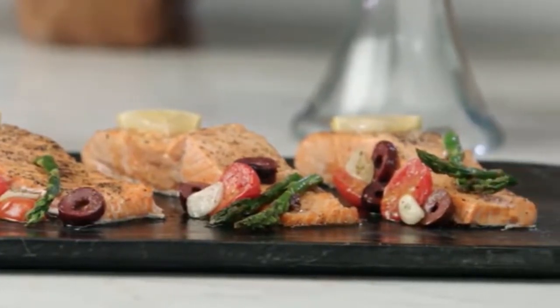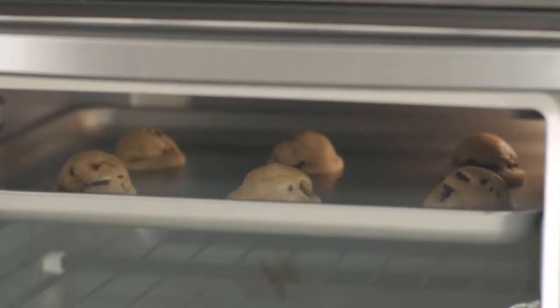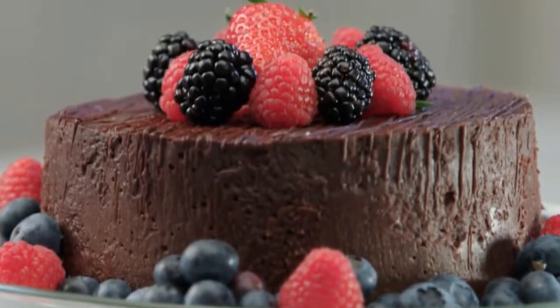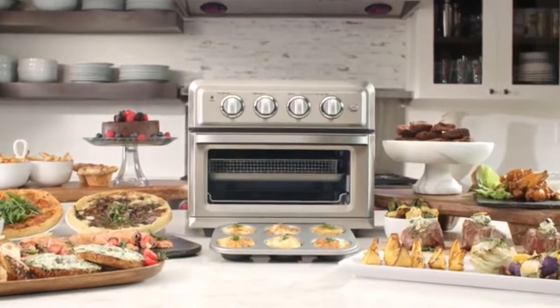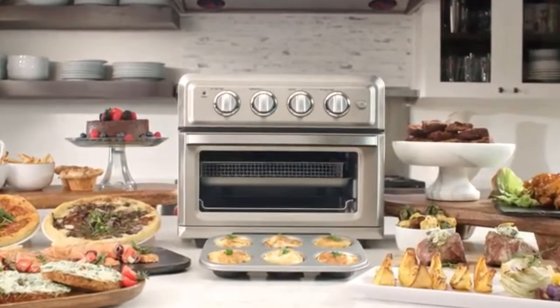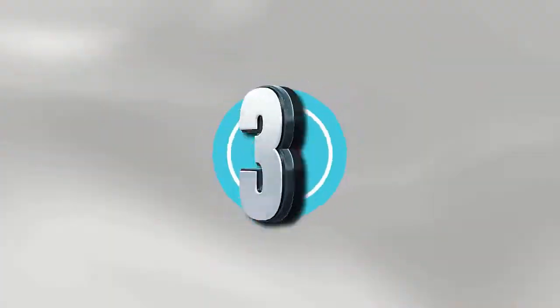Considered the best mini oven on this list, this TOA-60 comes with a baking pan, air fryer rack, and oven rack to get you cooking as soon as you open the box. This countertop convection oven is a great option because it is simple to use, but the features it does have are actually useful.